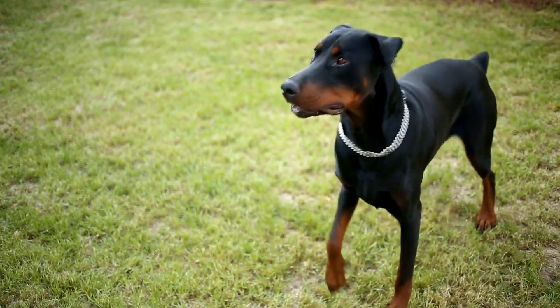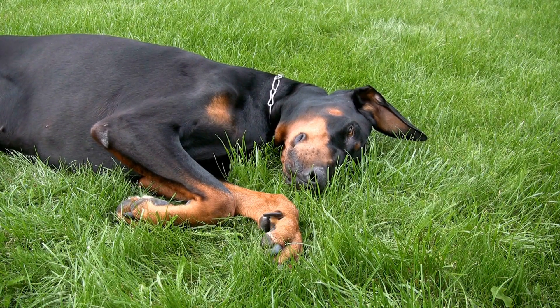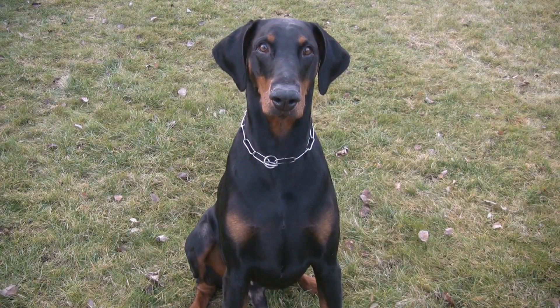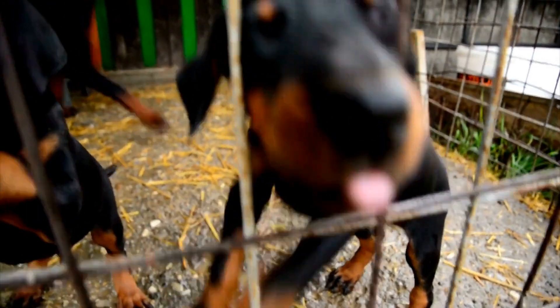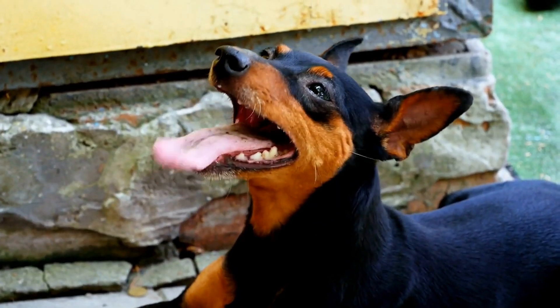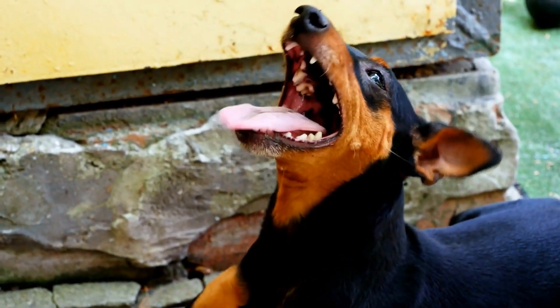Another important aspect of Doberman coat care is ear cleaning. Dobermans are prone to ear infections due to their naturally floppy ears. Regular ear cleaning can help prevent the buildup of wax and debris. Check your Doberman's ears weekly for any signs of redness, swelling, or discharge. Use a veterinarian-recommended ear cleaning solution and a cotton ball to gently clean the outer part of their ears. Avoid inserting anything into the ear canal, as this can cause damage. If you notice any concerning symptoms or recurring ear issues, consult your veterinarian for further evaluation and treatment.